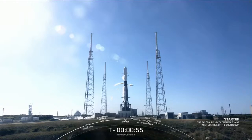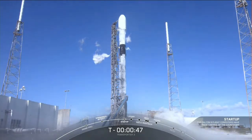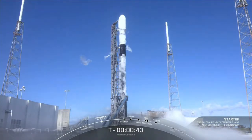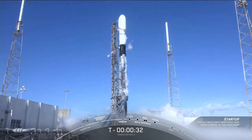Falcon 9 is in startup. Stage 1 and Stage 2 are beginning to pressurize for launch. We just received our final go for launch from the launch director. As we approach T-minus 30 seconds, all systems are go for launch.